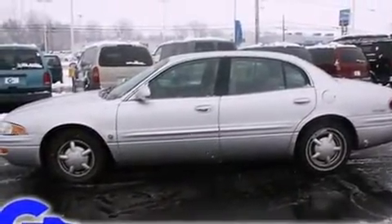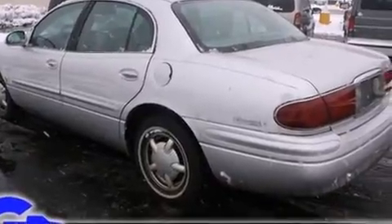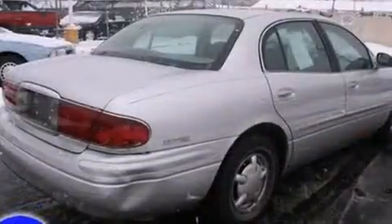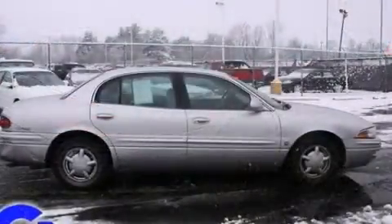It's equipped with tons of terrific amenities, but it won't break your budget. Such as remote keyless entry, delay off headlights, front and rear reading lights, an automatic dimming rear view mirror, automatic dimming door mirrors, heated seats, and power seats.